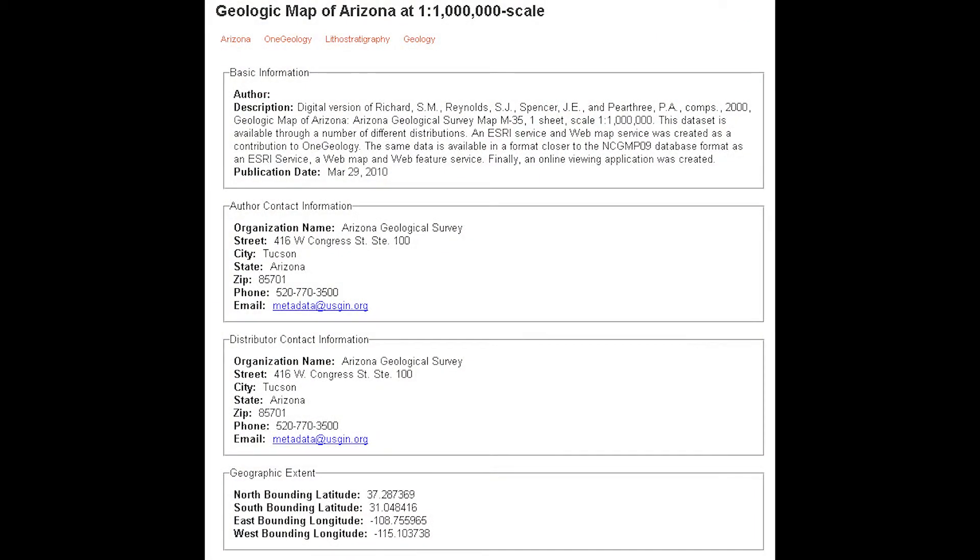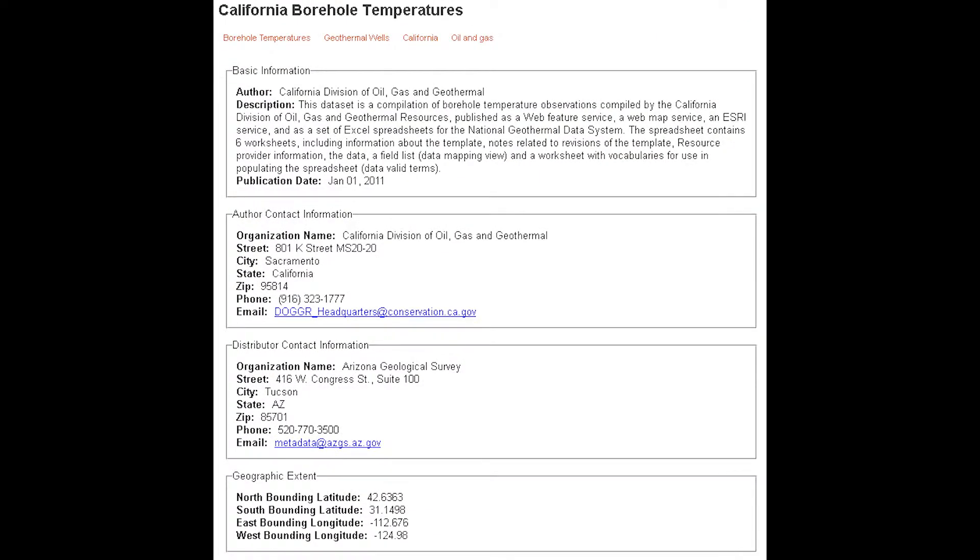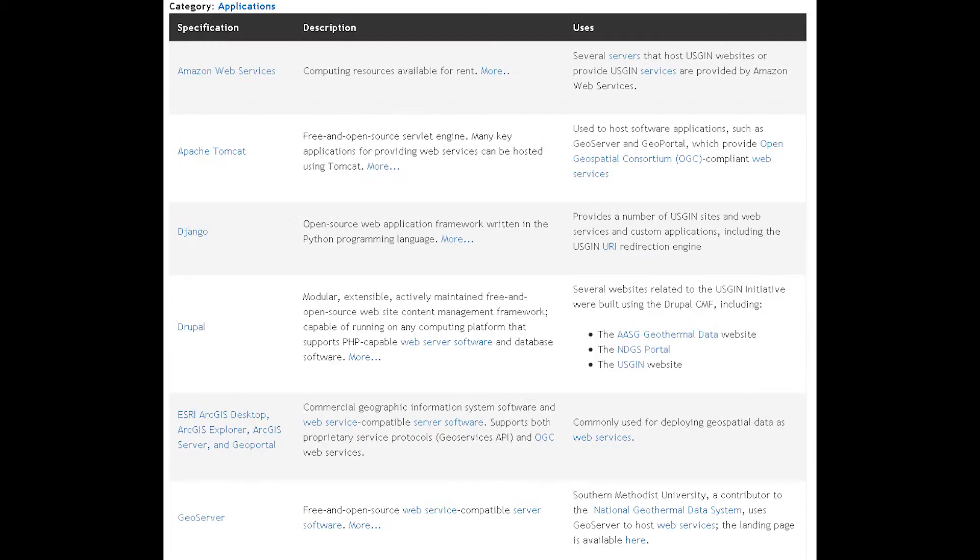With NGDS we have a centralized catalog that houses metadata of all of our sources. We have publications metadata, services metadata, maps metadata, and web applications metadata as well.